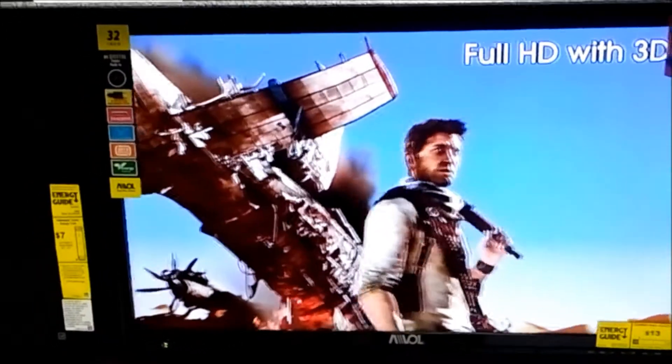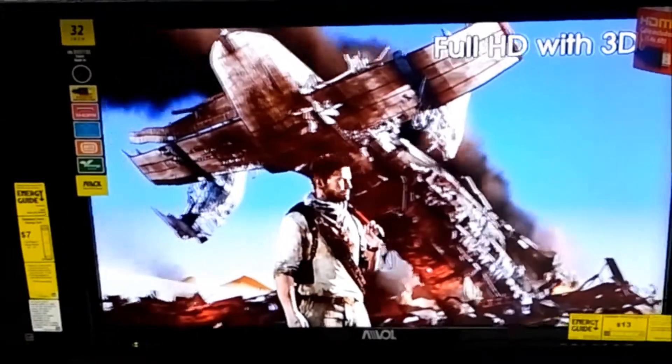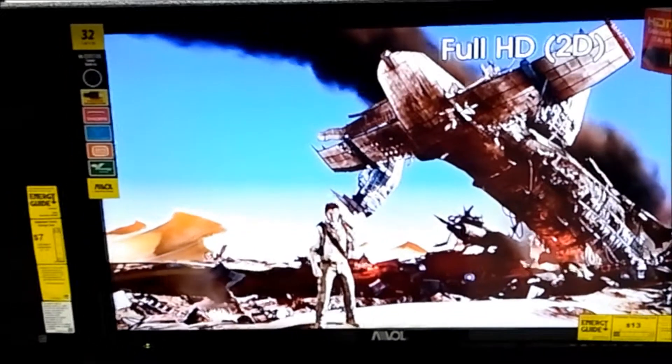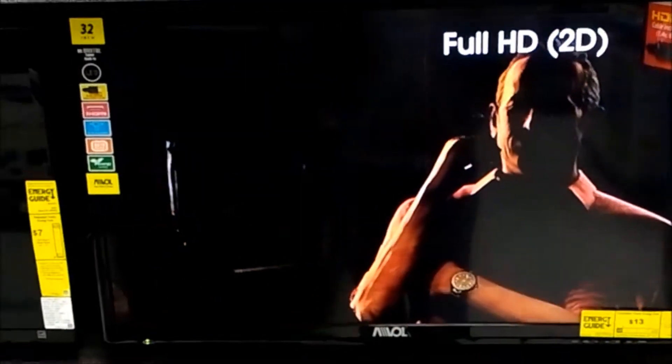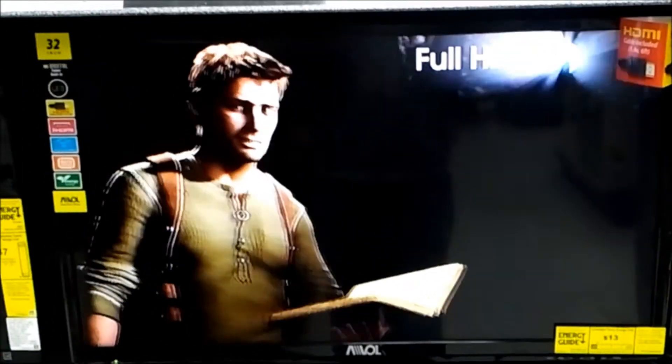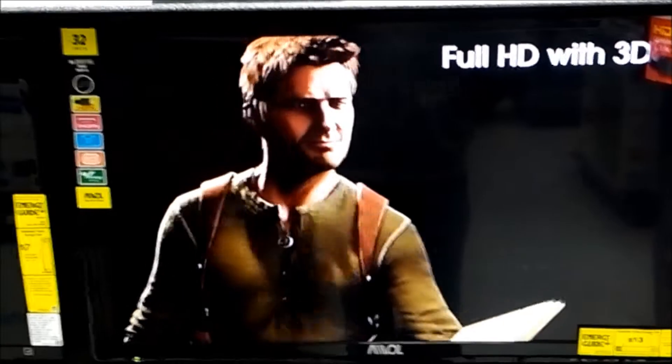You can find this TV at any PX inside military bases. The price today is $189. I'm sure that you cannot get any full high-definition TV set for this price.